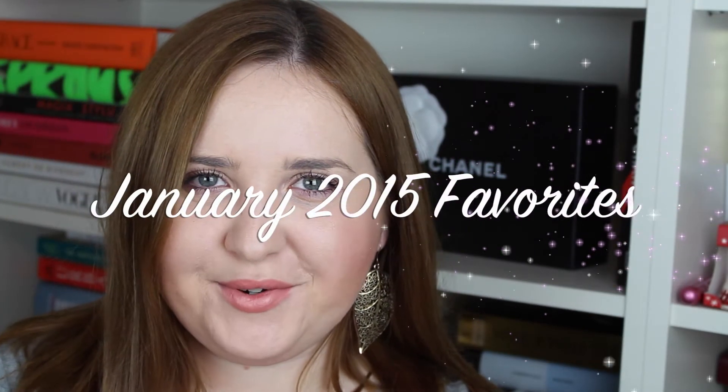Hi everyone and welcome to Vogue & Glitter. This is the first video I am doing for this channel and this is my January favorites. Hope you enjoy and stay till the end.